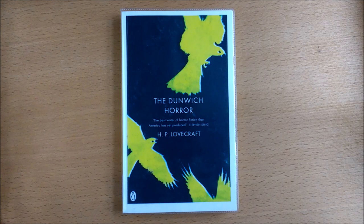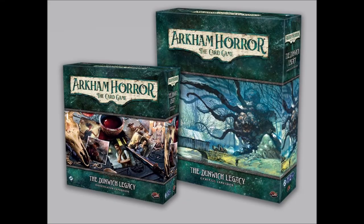We hear a rumour that the next volume could be the Dunwich Horror, which would be a real treat for Arkham fans.